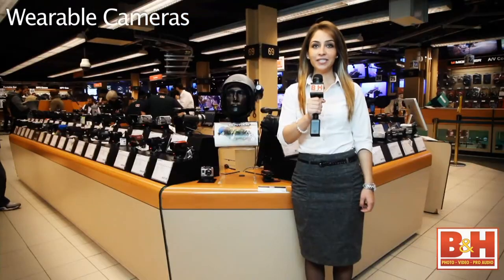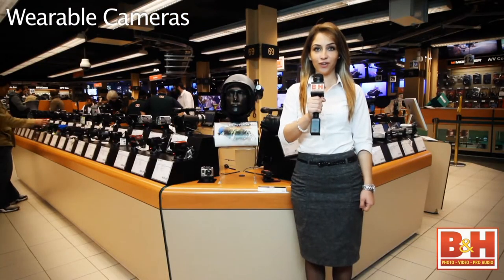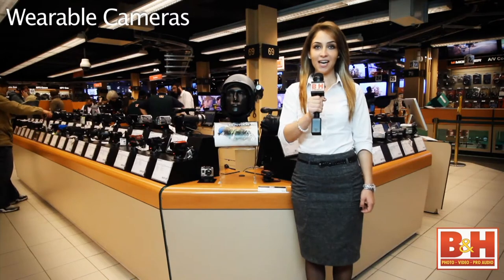I'm Ness from B&H and we're currently in the consumer video department of our New York City Superstore. As you can see, we've got plenty of gear to choose from for the holidays. But today, let's highlight a few wearable cameras. Let's go to Daniel in our studio so he can tell us a bit more.